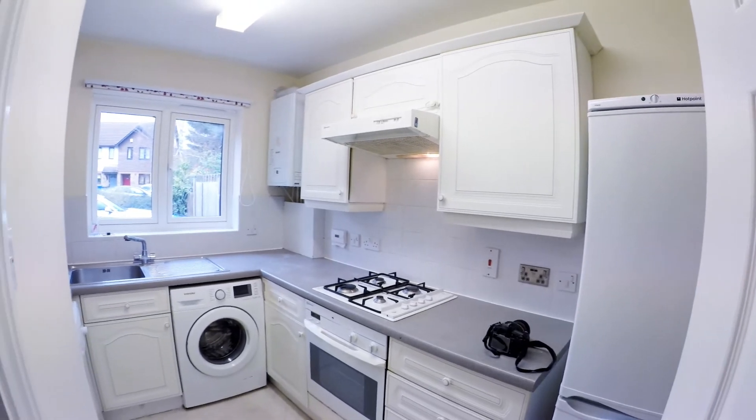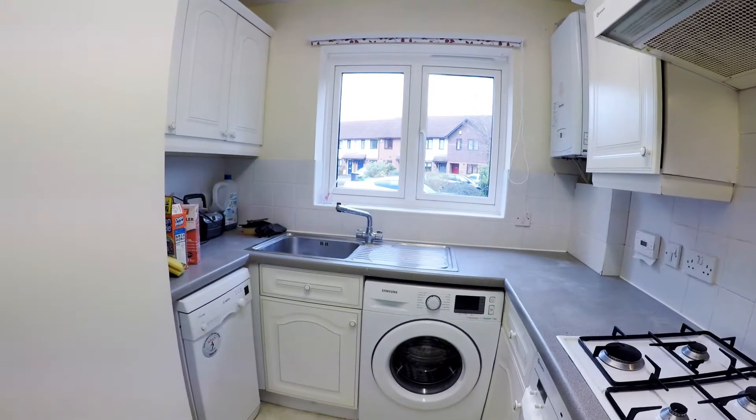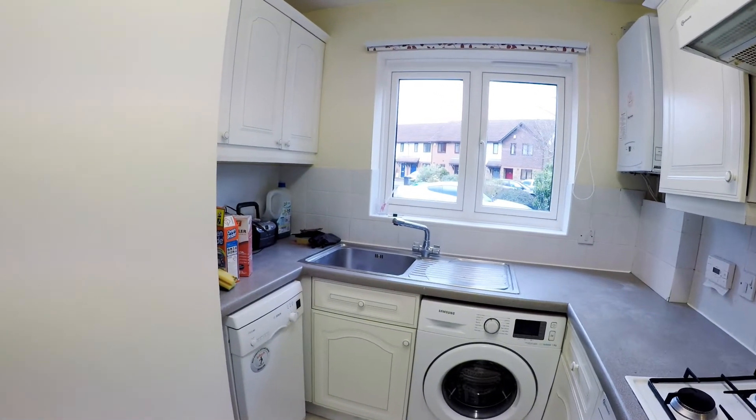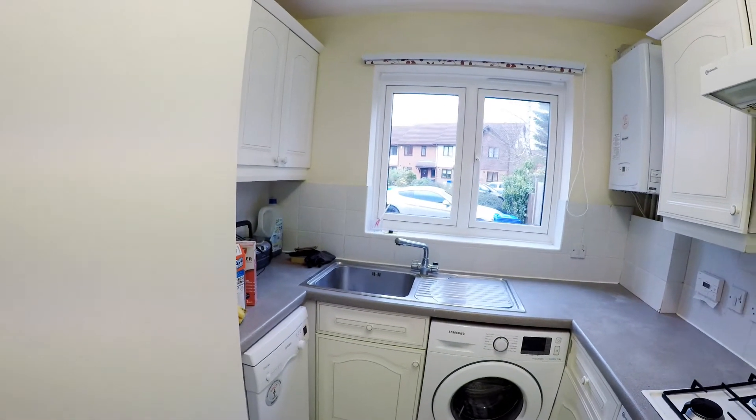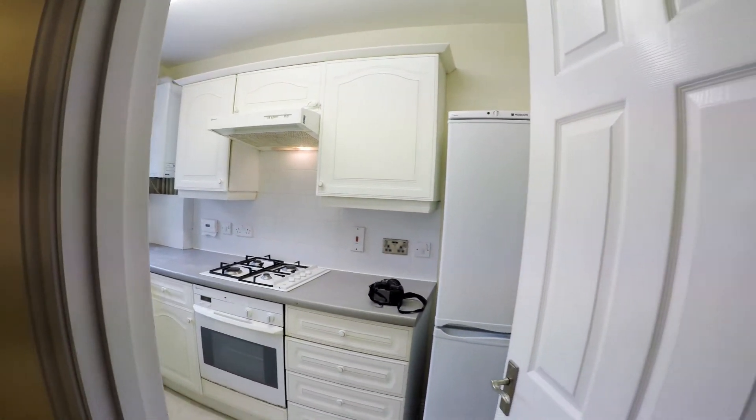Kitchen at this side — gas hob and a slimline dishwasher in the corner there. You'll see the owner's still got some tools over in the corner. Good sized fridge freezer up at this end.